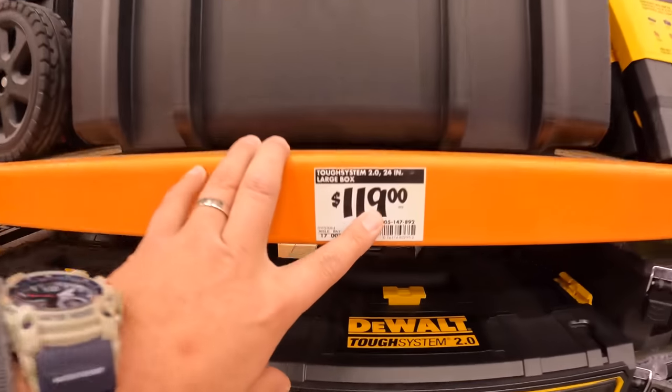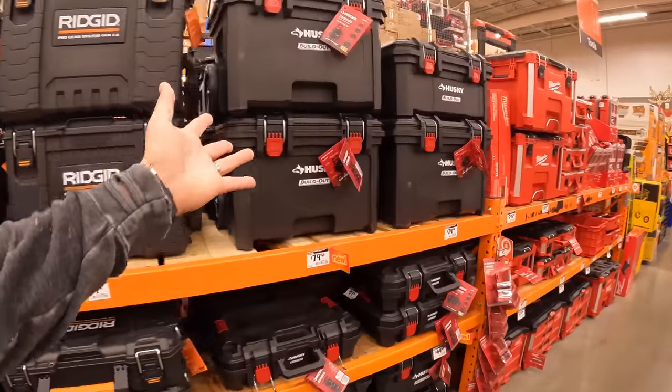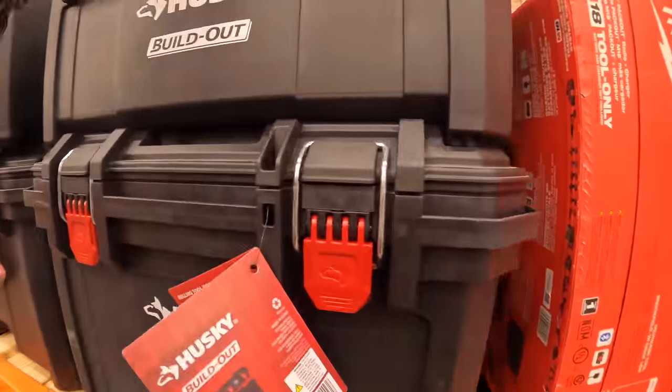The DEWALT rolling unit is $119. That's actually incredible — the Husky build-out is a fantastic unit.